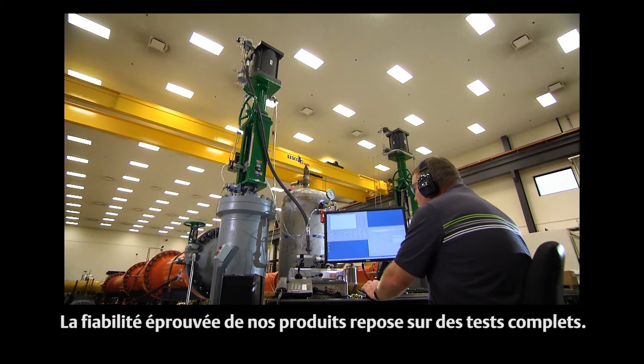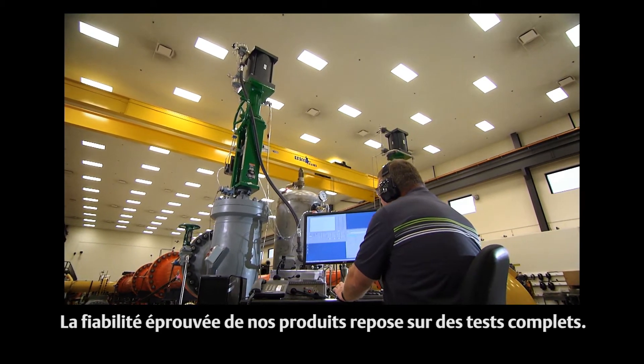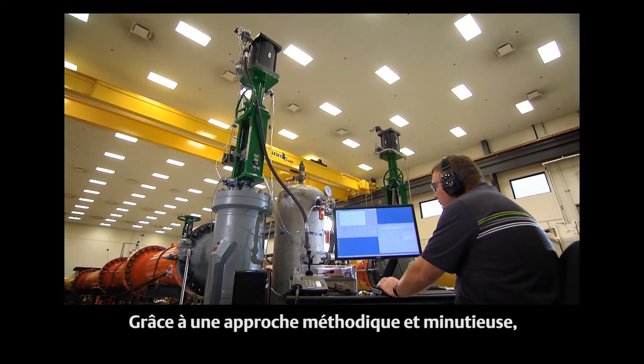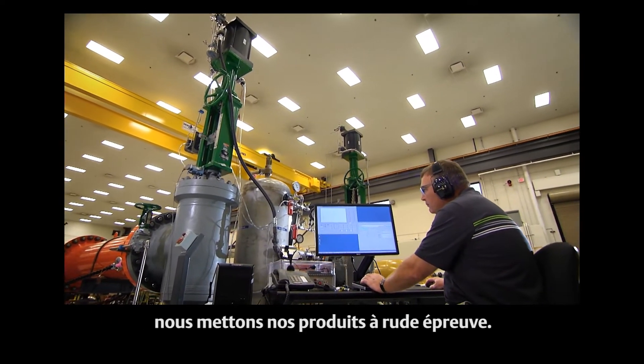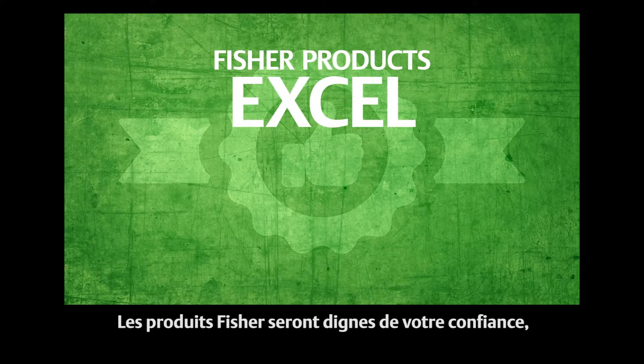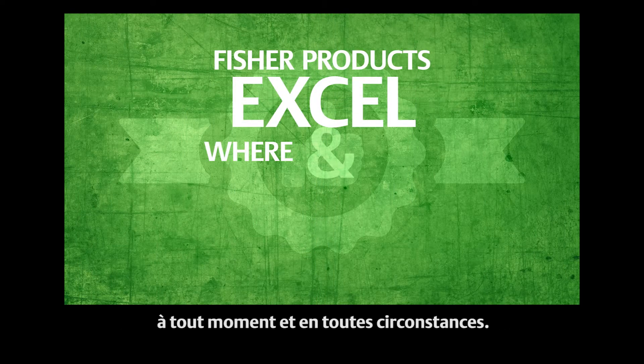Proven reliability is largely attributed to extensive, full-scale testing. This attention to detail, combined with a disciplined approach, allows the testing of products to their extreme. You can be confident that Fisher products will excel in your facility where and when it really counts.